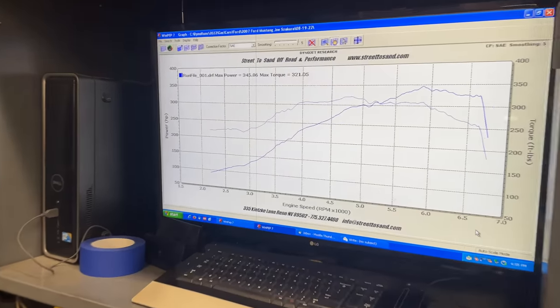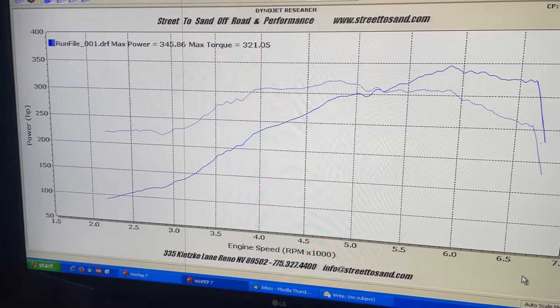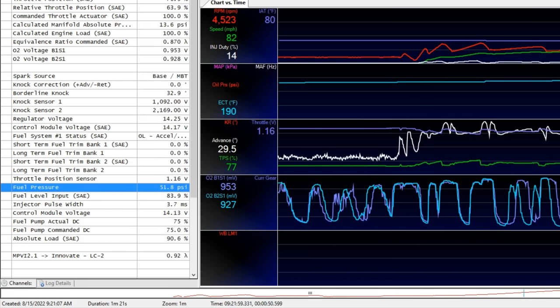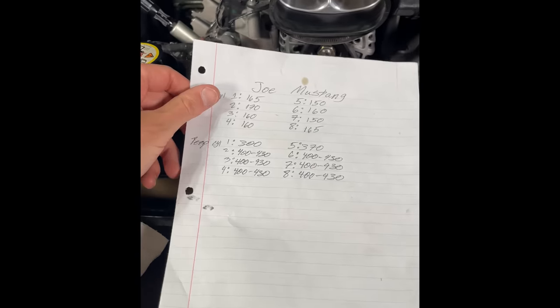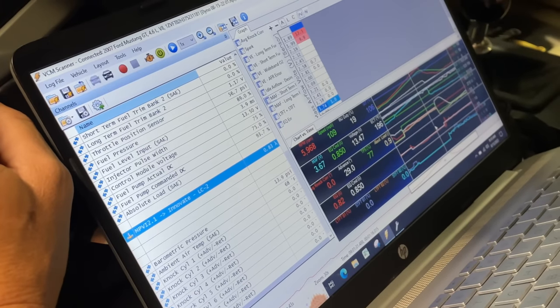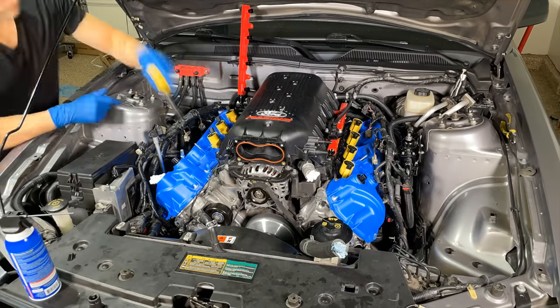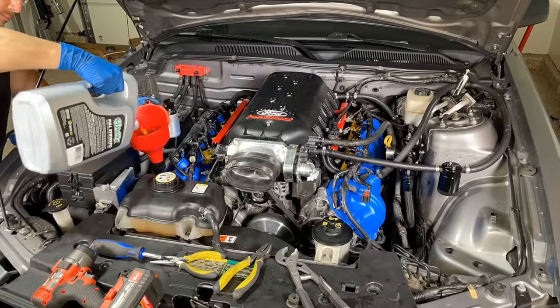The Mustang was down about 60 wheel horsepower from its peak, and the dyno chart had this unusual waviness to it. Weirdly, most of the diagnostic data looked fine — even the compression test results looked good. With no obvious clues from the data logs and lack of engine codes, I did a basic tune-up that consisted of new spark plugs and coil packs, an air filter, and an oil change.